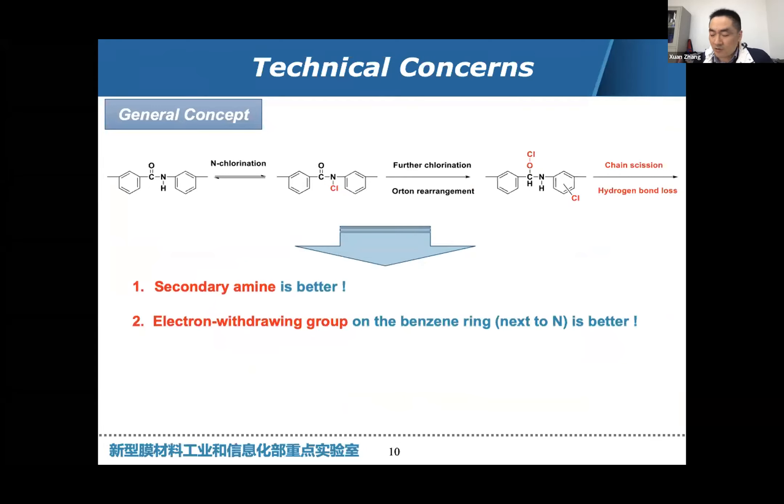Against this background, we are thinking about designing new monomers. Firstly, we think a secondary amine is better — since the active hydrogen causes N-chlorination, using a secondary amine instead of MPD (a primary amine) means there is no active hydrogen, so N-chlorination cannot occur. Secondly, because chlorine substitution on the benzene ring is an electrophilic substitution, we need to add an electron-withdrawing group (EWG) on the benzene ring to lower the electron density, which will further hinder the chlorine substitution.